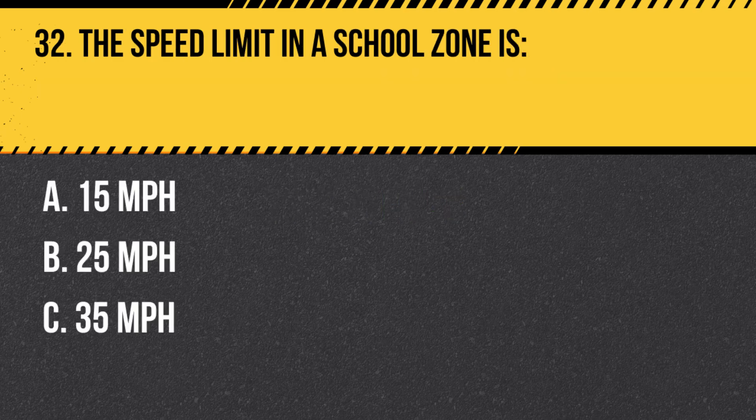Question 32. The speed limit in a school zone is: A. 15 miles per hour. B. 25 miles per hour. C. 35 miles per hour. Answer: B. 25 miles per hour. The speed limit in a school zone is typically 25 miles per hour, but always follow posted speed limits as they may vary.